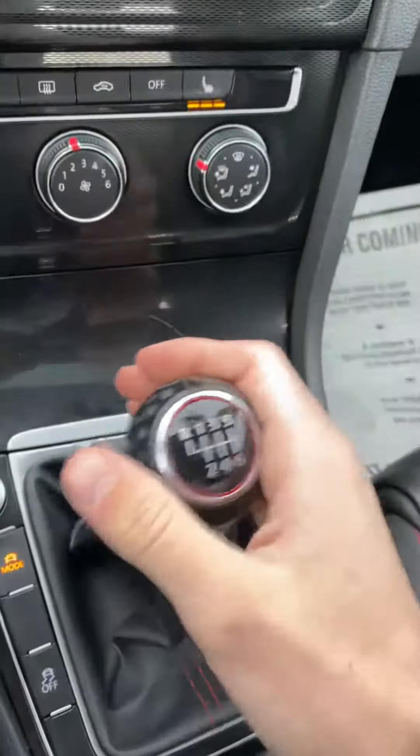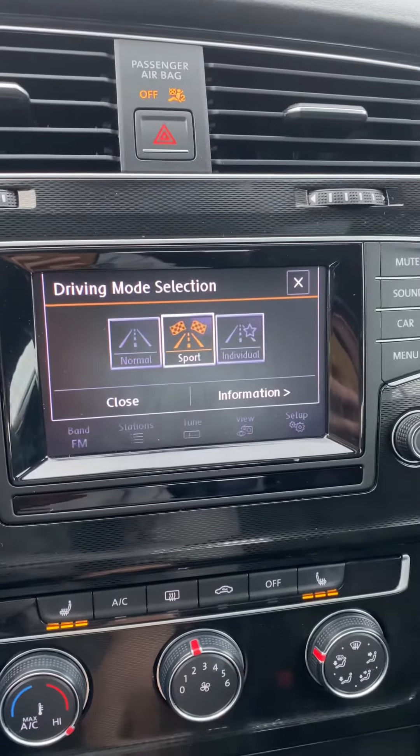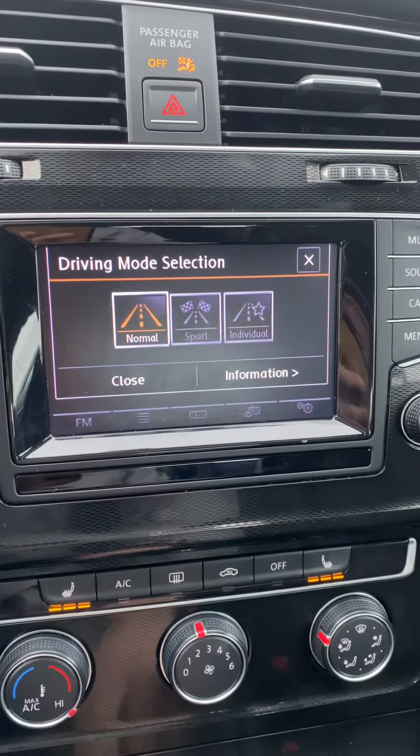You can connect your phone and listen to your own music. It is a six-speed manual. You have three different driving modes: sport, individual, and normal.